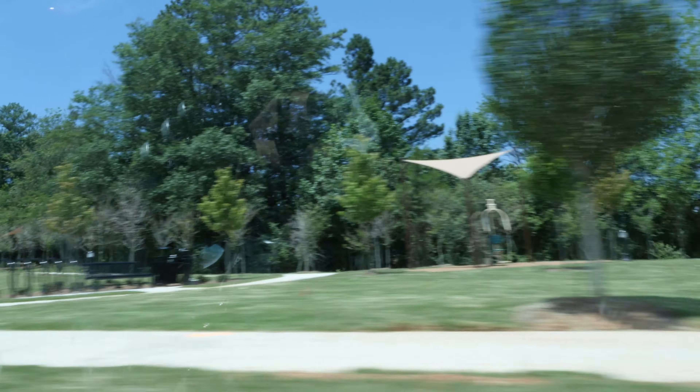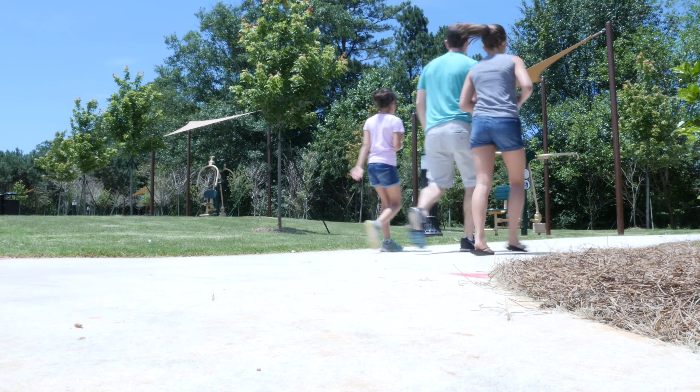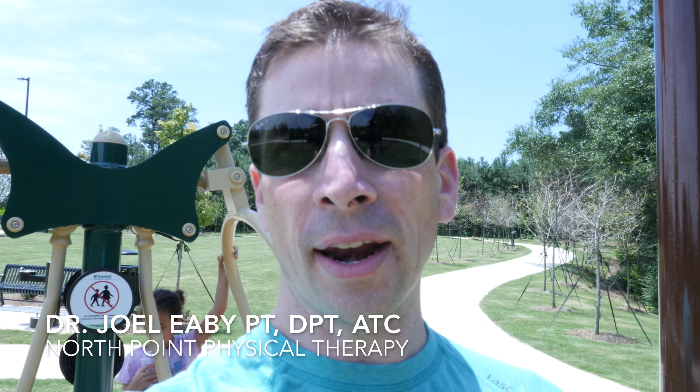We were driving by Avalon, my daughters and I. One of them asked, 'Hey dad, what's that?' and I said, 'I don't know, let's go take a look.' We saw this across the street and thought we'd go check it out — it kind of looks like some workout equipment.